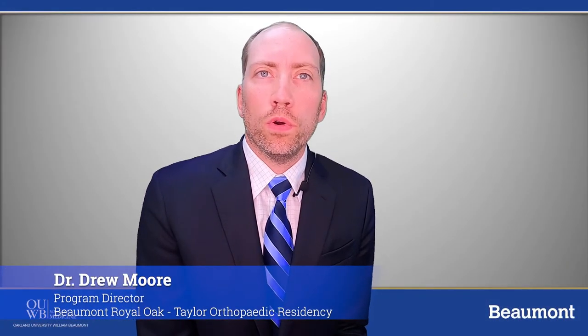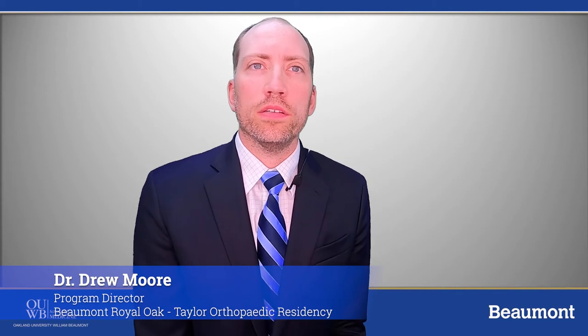Greetings, my name is Drew Moore and I am the program director for the Beaumont Royal Oak Taylor Orthopedic Residency. I'd like to thank you for taking the time to learn about our program through these videos and our website, and if you have any questions please do not hesitate to contact us.